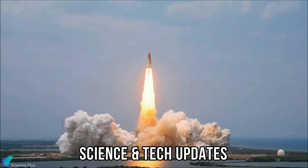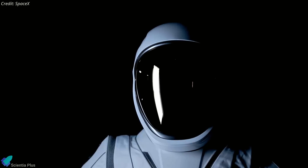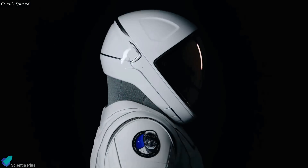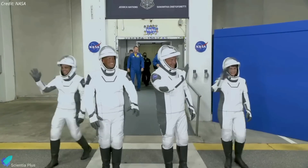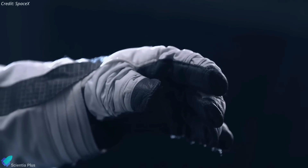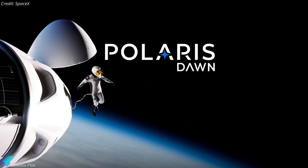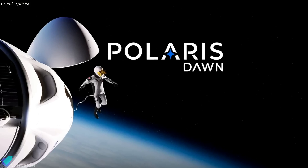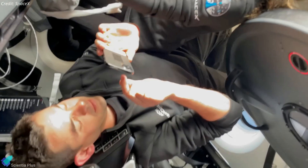SpaceX finally unveiled its long-awaited spacesuits intended for spacewalks in low-Earth orbit. The SpaceX EVA suits, short for extravehicular activity suits, draw inspiration from the existing IVA suits worn by astronauts on Crew Dragon flights to the International Space Station. However, unlike the IVA suits, these new EVA suits are tailored specifically for spacewalks. The suits will first be worn on the Polaris Dawn mission, a Crew Dragon private spaceflight mission, part of the Polaris program initiated by SpaceX and backed by billionaire Jared Isaacman.